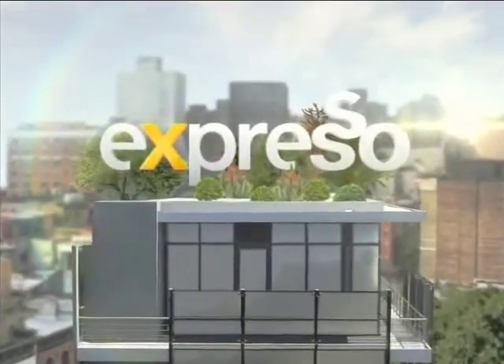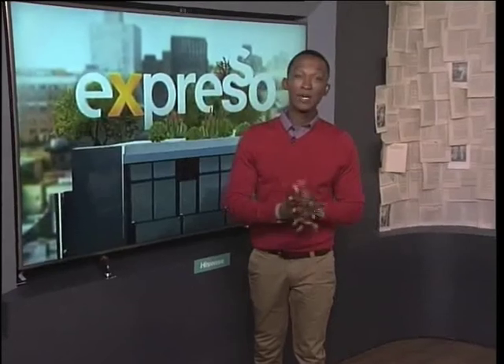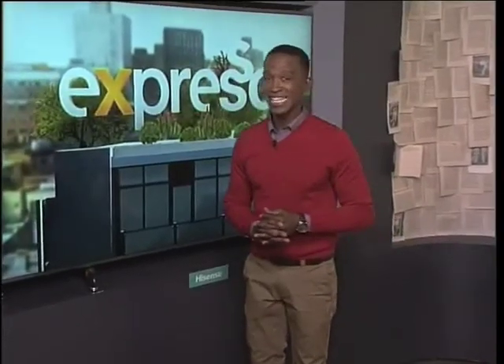It's my Feel Good Breakfast Show! Back from a very quick ad break. Welcome back to your Feel Good Breakfast Show, Expresso on SABC3. And we're rolling into this Wednesday.